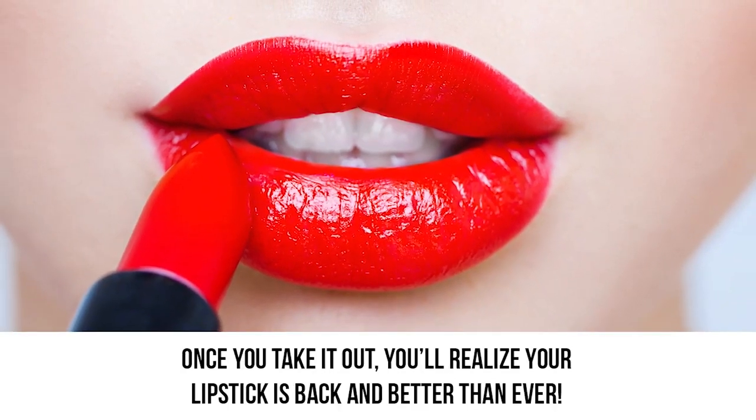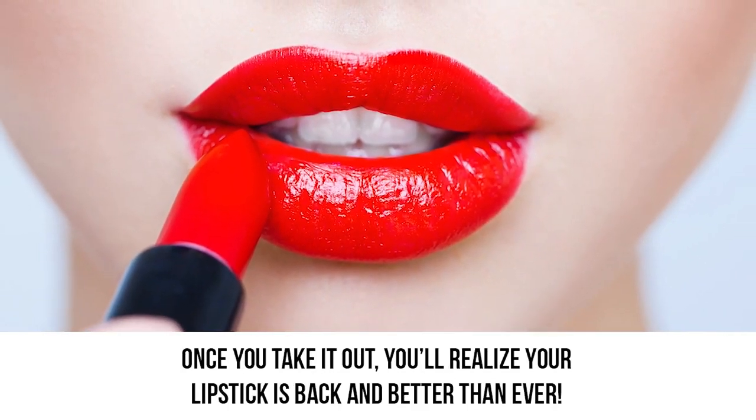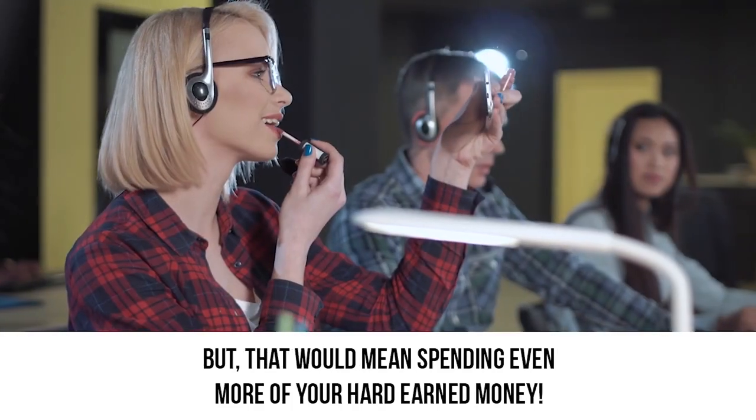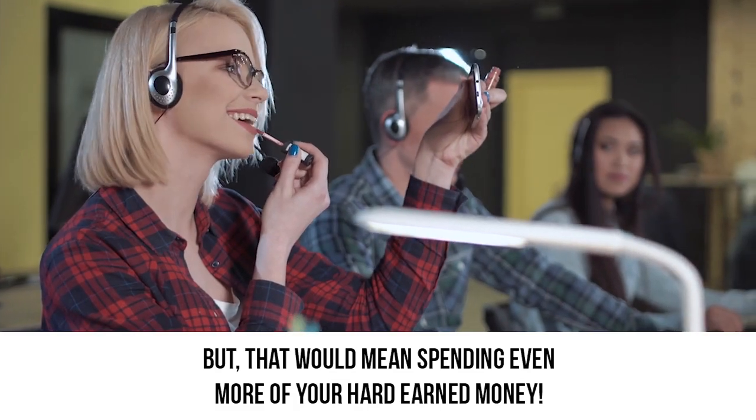Once you take it out, you'll realize your lipstick is back and better than ever. If this seems too complicated, you can always just buy a new one — but that would mean spending even more of your hard-earned money.